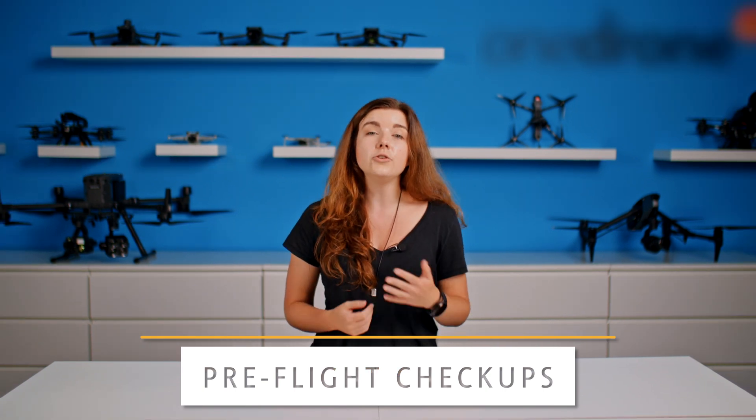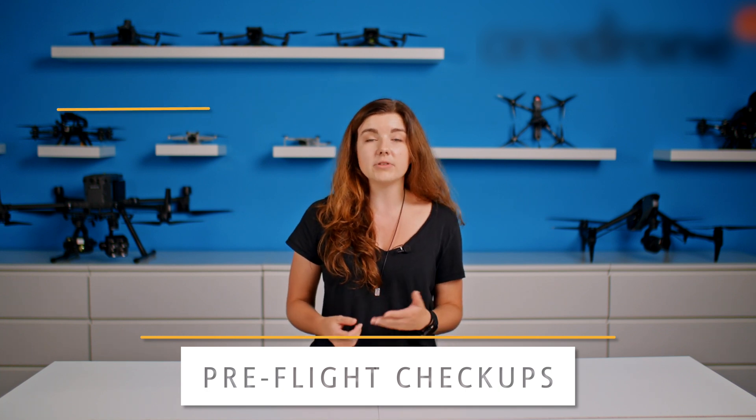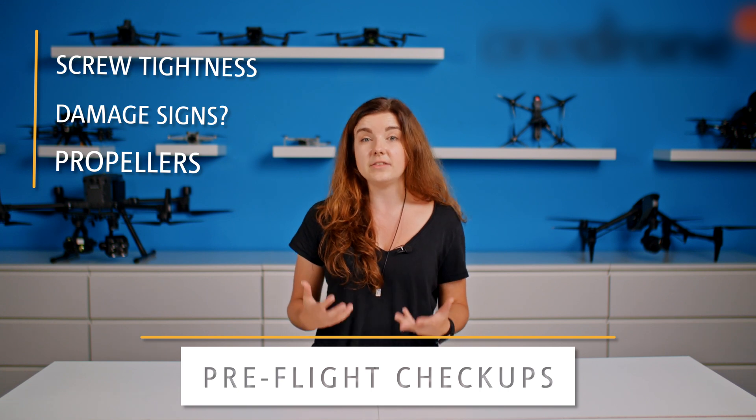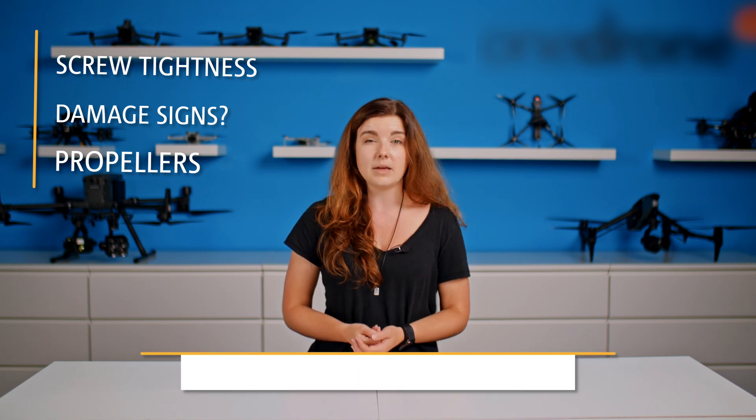As with everything we use, you need to perform some type of maintenance on your aircraft. Check every once in a while that all of the screws are tight and everything is okay. Look for any damage signs on your drone or on the propellers, as they can get damaged quite easily.